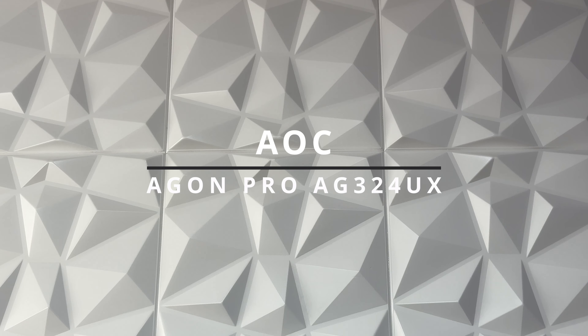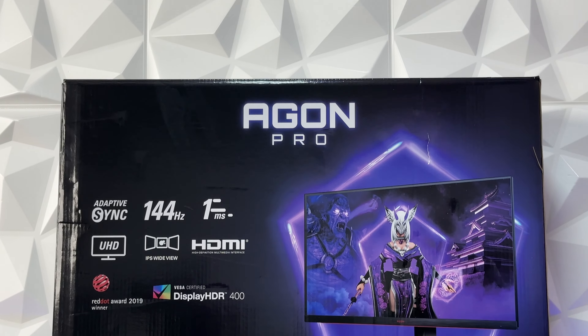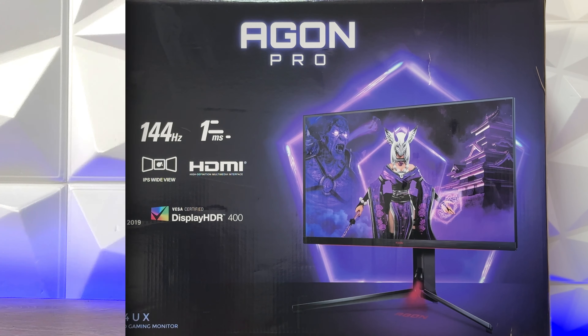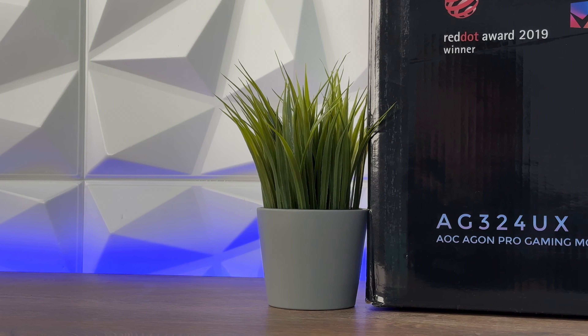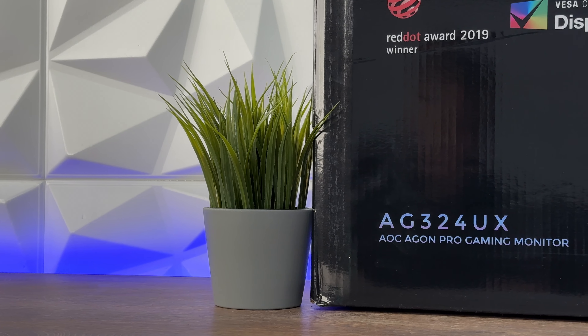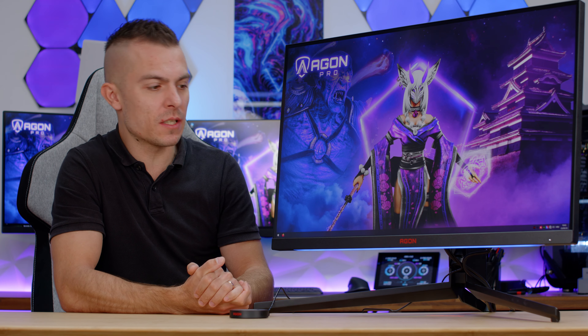Now and then a monitor arrives for review, and today we have something quite exquisite. We're going to talk about the AOC Aegon Pro AG32-4UX. This is a 4K IPS 144Hz 1ms response time gaming monitor. With a diagonal of 32 inch — 31.5 to be precise — we have a quite big panel, and it's quite interesting to compare it to the Philips 70, a 42-inch that we had a couple of months ago.